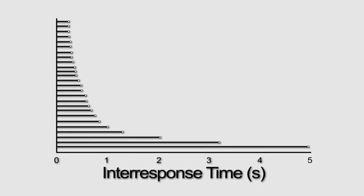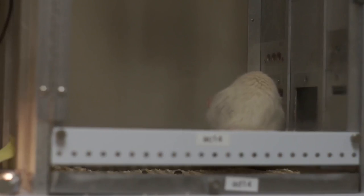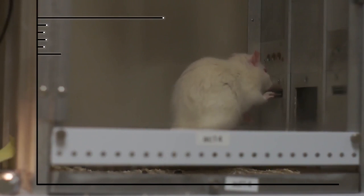By looking at this pattern, we can find that there are responses very close together, but then every now and then the animal takes a very long break from responding. Sometimes the animal is pressing the lever at a relatively high rate, and sometimes it may be engaged in some other behavior — taking a break, scratching, or exploring the box and sniffing. This organization of behavior is made evident by the intervals between lever presses.